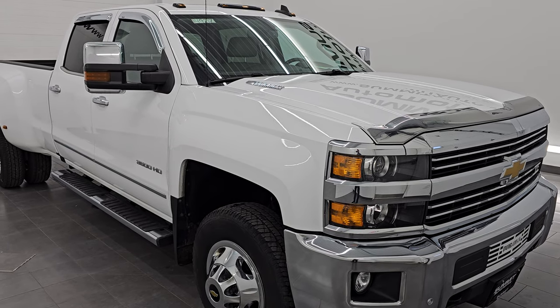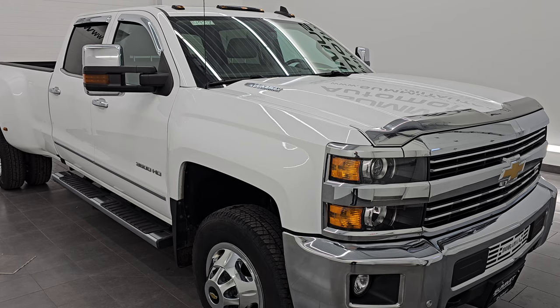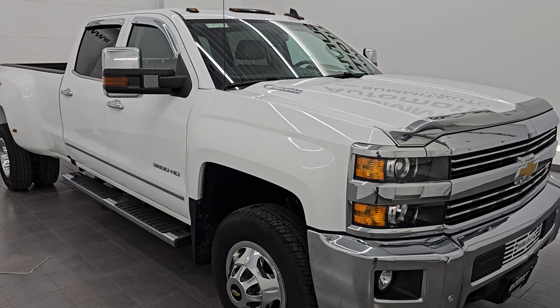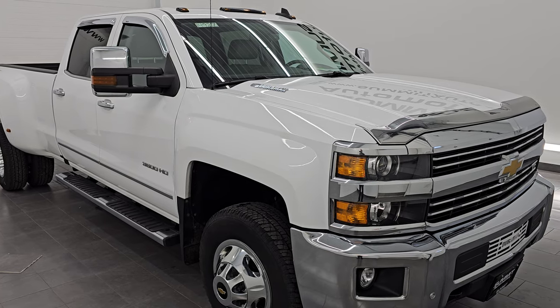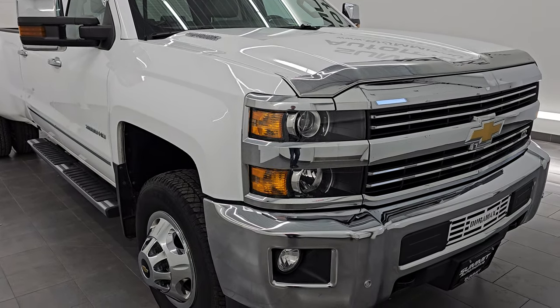This truck has been fully safety inspected by our service shop. It has a fresh oil and filter change, all the fluids have been checked and topped off, and this truck is 100% ready to go. This is a one-owner clean title history, clean Carfax from right here in Wisconsin.